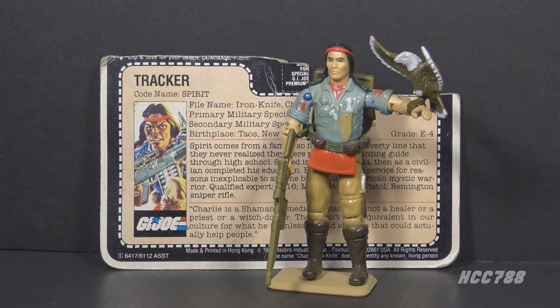This figure was designed by Ron Rudat for Hasbro. In Canada, he had a different codename — he was called Shaman.